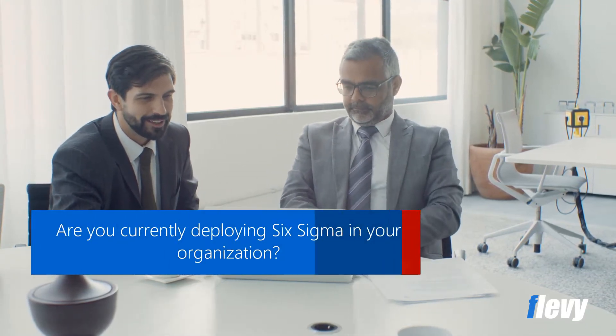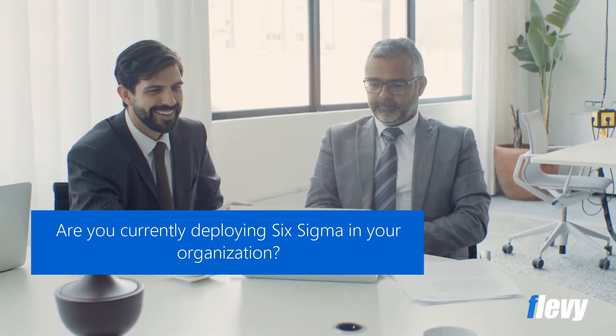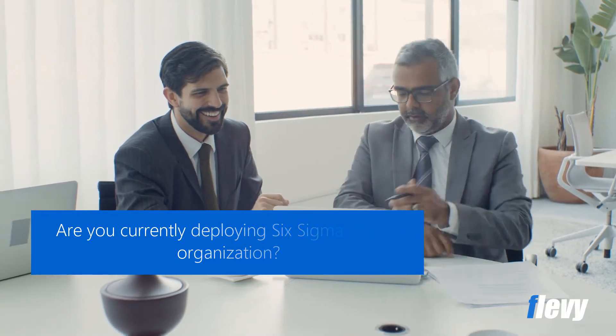As is the case with all management models, the theory may come easily, but execution can be tough. The same goes with Six Sigma. To assist with Six Sigma deployment, we can follow the Six Sigma maturity model.